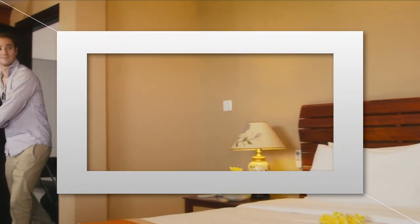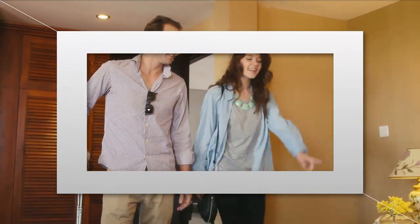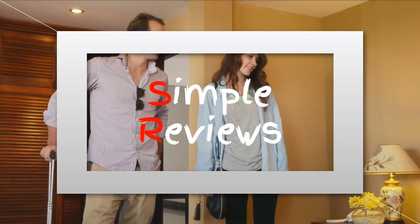Welcome to our mattress review video. If you're in the market for a new mattress, you've come to the right place. We know that choosing the right mattress can be overwhelming, with so many options on the market.